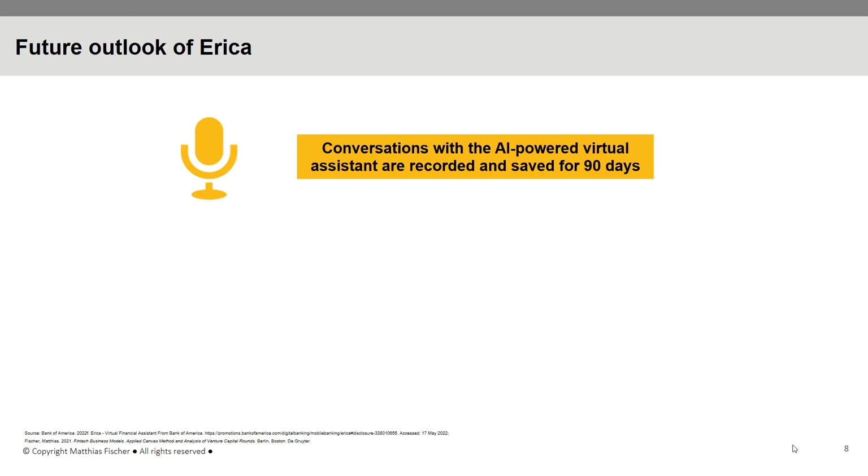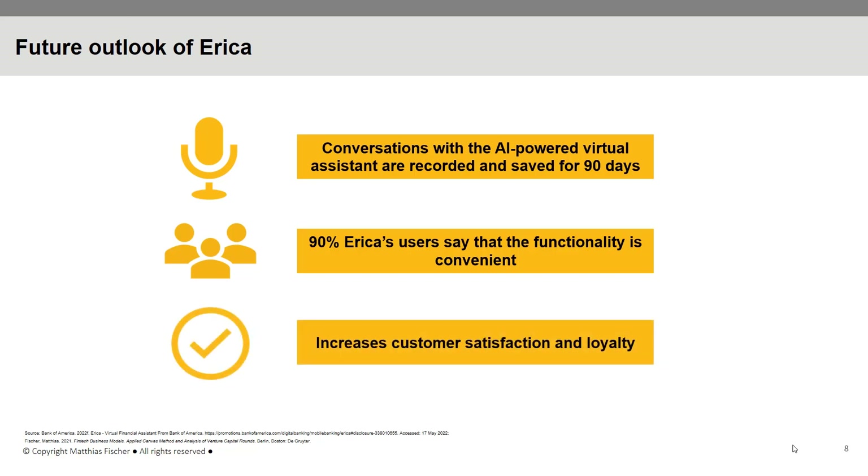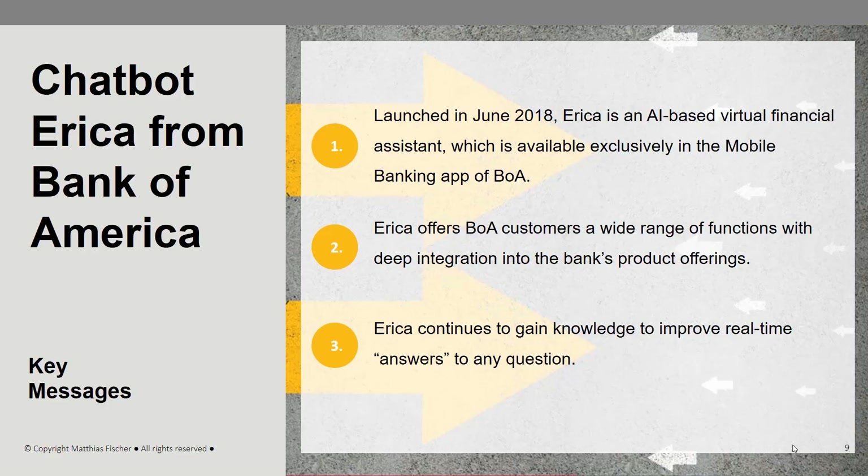ERIKA has proven to be an important channel for delivering significant information to customers and efficiently responding to their questions and issues. According to Bank of America, the success of the technology has also been proven by client feedback — 90% of ERIKA's users say that the functionality is convenient and assists them in saving time and money. For Bank of America, ERIKA creates opportunities by serving as an efficient interface within the bank's app, where flexible, direct service increases customer satisfaction and loyalty, while additional cross-selling potential is created through integrated products and services.